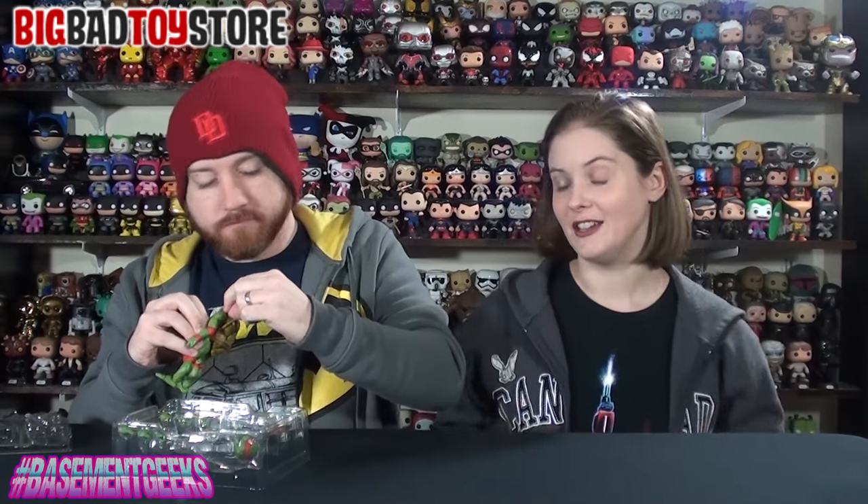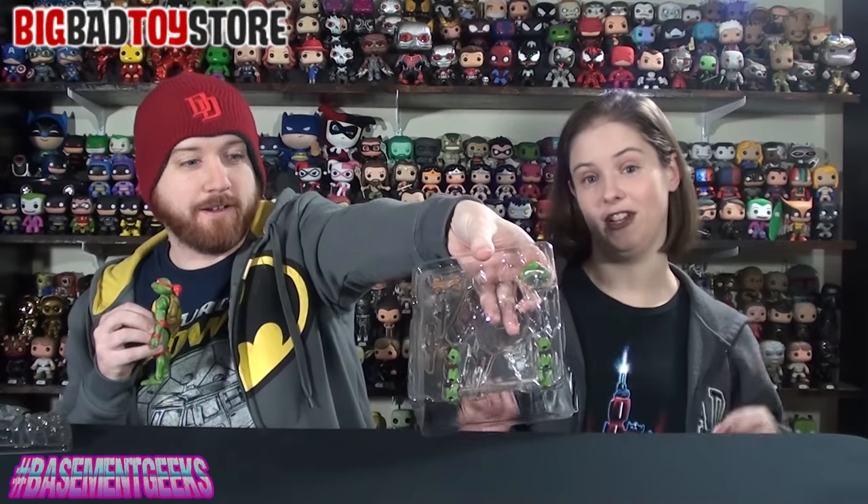We recently showed you guys the Monster Arts Alien figure in one of our previous videos — this is the figure arts version, same basic line. They come with so many extra little pieces: extra hands, extra faces, different props and all that kind of thing. And they are so, so articulate — they have tons of articulation points.